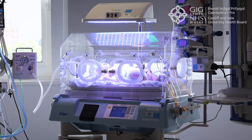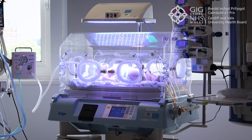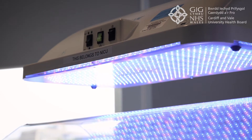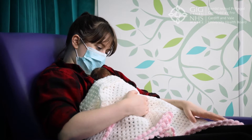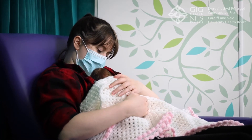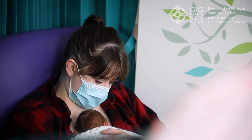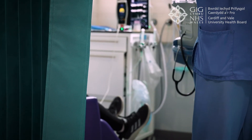Sometimes babies are nursed under special blue lights called phototherapy for treating a condition called jaundice. Parents are encouraged to hold their baby against their chest — what we call kangaroo care or skin-to-skin care. The nurse looking after the baby will facilitate this to give you maximum privacy.